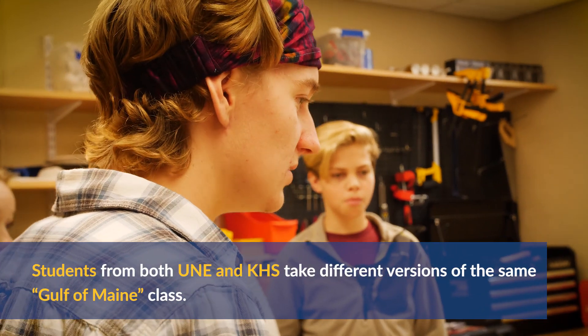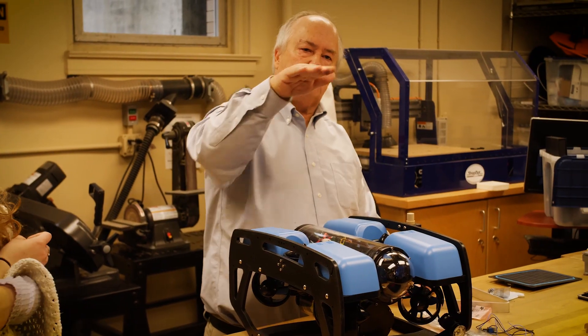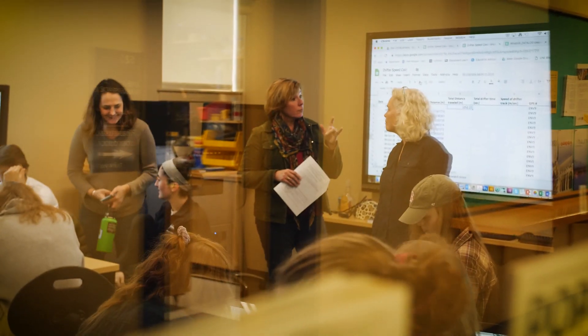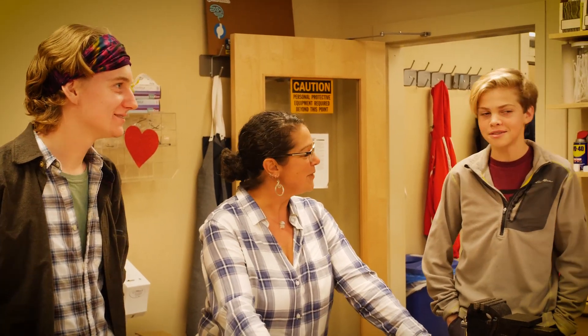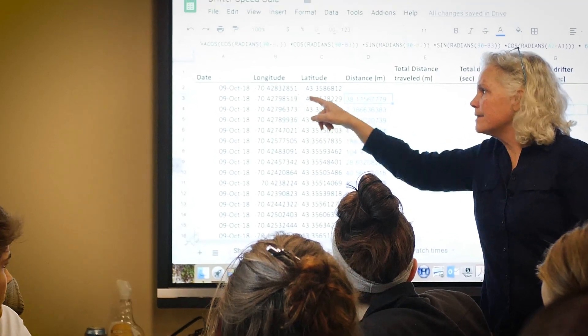We brought the high school section of the Gulf of Maine class here to campus to work on a couple of things, and at the same time we had the students from the UNE class. So we brought them all together to work on primarily looking at the data that they collected out on the island.